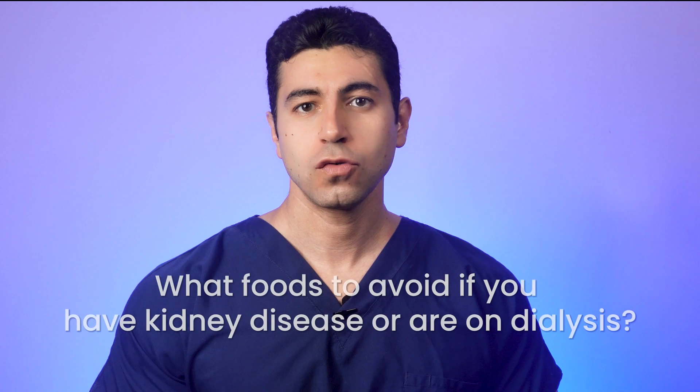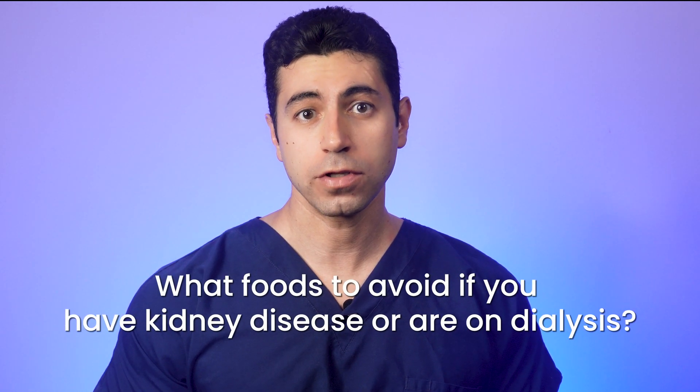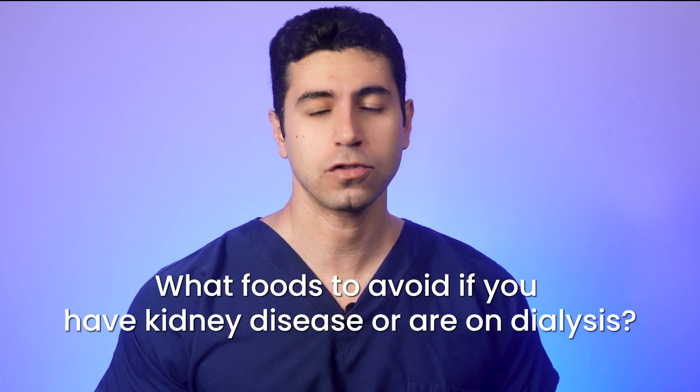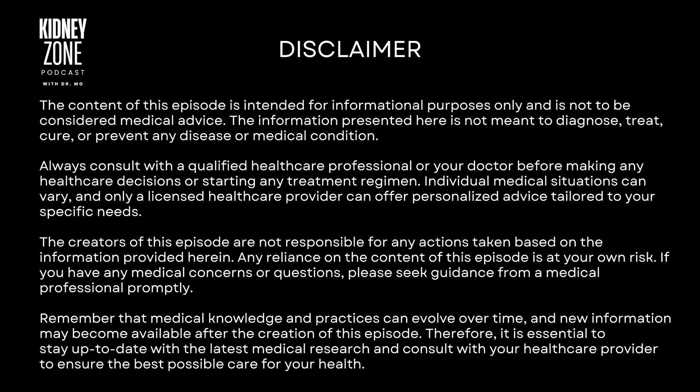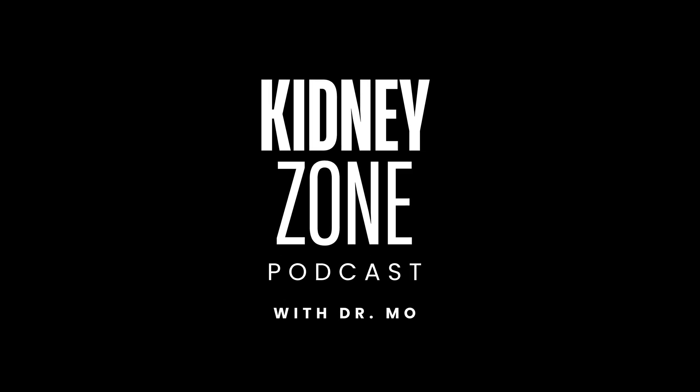Food can be a matter of life and death when you're battling with kidney disease or facing dialysis. Today we're going to dive deep into the forbidden territory of foods that could jeopardize your kidney health. This is a journey you cannot afford to miss. Welcome to the Kidney Zone.